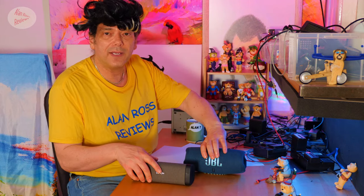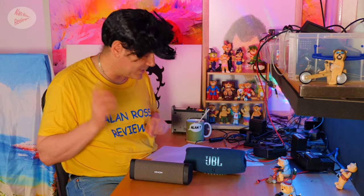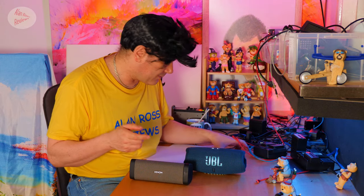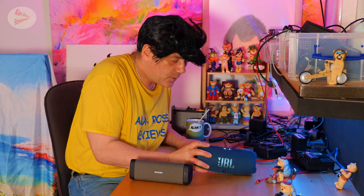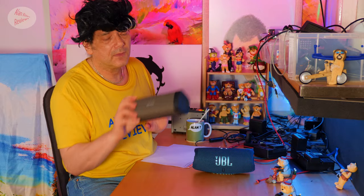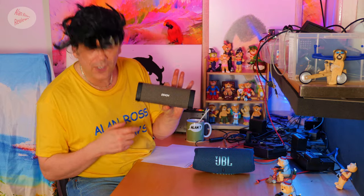Now let's hear how they actually compare. Around 60% volume — I'm trying to volume match them. That means just 45% on the JBL Charge 5 is the same perceived volume as 60% on the Denon 250BT. Here's the audio comparison at that matched volume level.